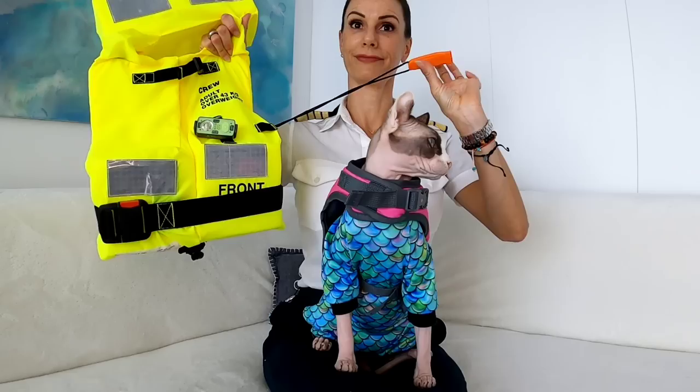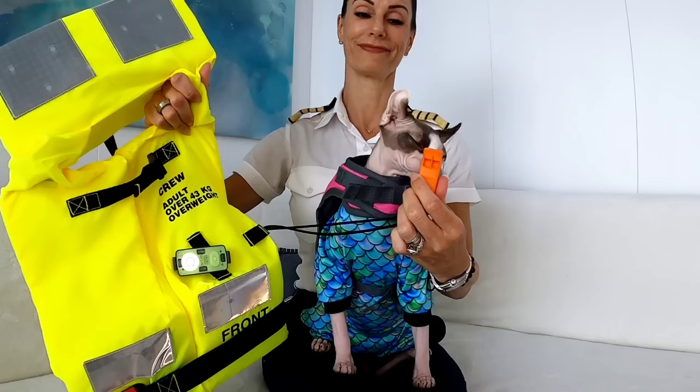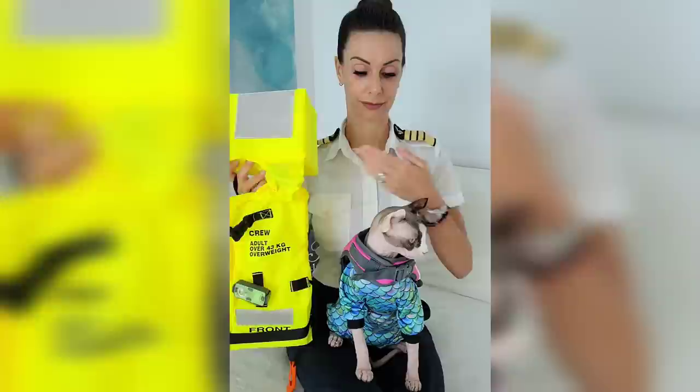There is no whistle on her life jacket though, because one, only dogs whistle, and two, she can't pucker up. But Bug's life jacket does win if we're going for style points — nothing makes fashion sense more than a fabulous fuchsia for this phenomenal feline.